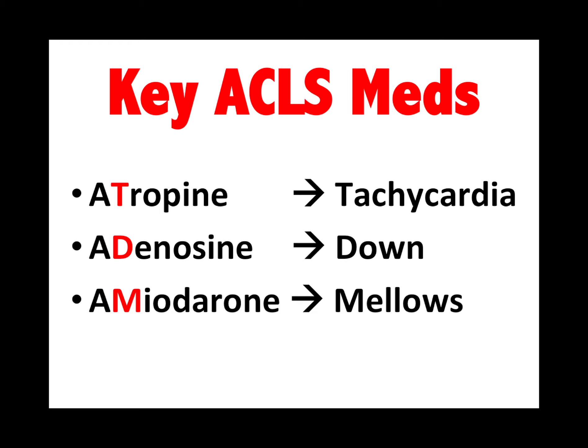The key ACLS medicines start with the letter A — look at the second letter. Atropine makes the heart tachycardic. Adenosine slows down the heart. Amiodarone mellows out the heart.